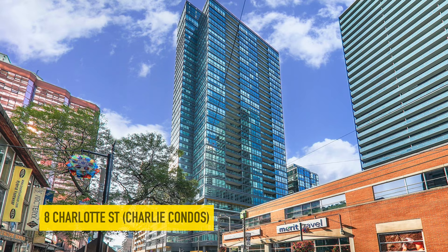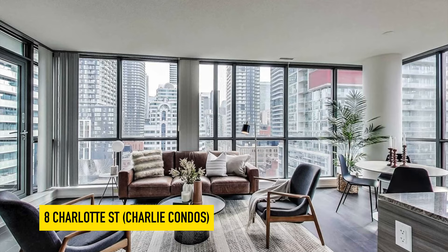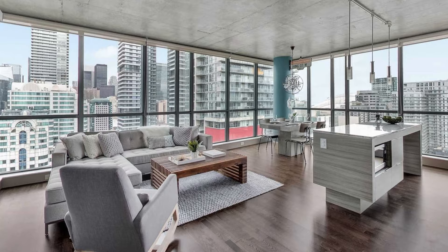Moving back to King Street West, the building that has made the list is 8 Charlotte Street, also known as the Charlie Condos. In my estimation, the Charlie Condos are one of the best buildings specifically in that pocket where it's located. You are going to pay a premium — the building is selling at over about $1,100 to $1,200 a square foot depending on the square footage of the unit you are looking for. They also do allow Airbnb, which could put some people off, but this building, originally built by Great Gulf about eight years ago, remains one of the best in King West.